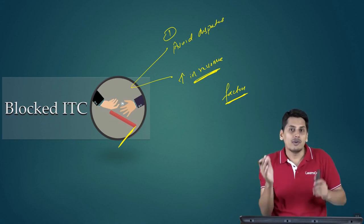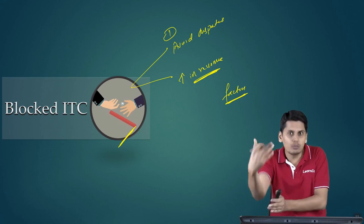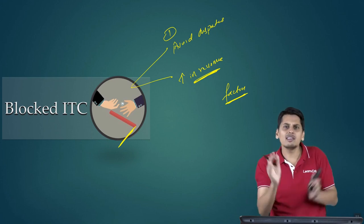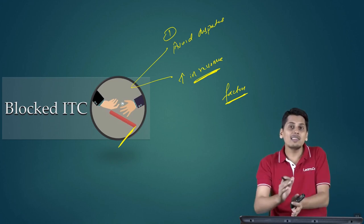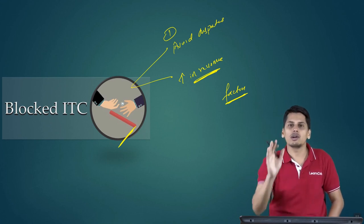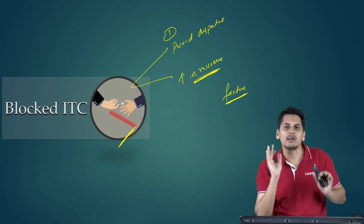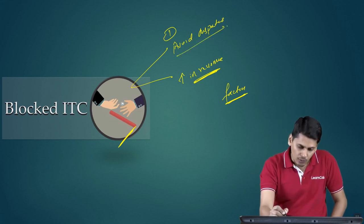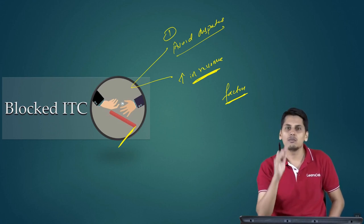Friends, please understand: whenever an output tax is paid by the supplier, if input tax credit is actually booked by the recipient, that is not the revenue of the government — it is only one debit and one credit. Only when the ultimate consumer pays does that go to the pocket of the government, or when the credit is blocked. So to avoid disputes, the government can block ITC. To increase its revenue, the government can block ITC.